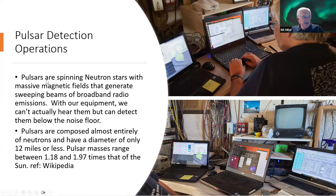Pulsars are something else we can do. They're spinning neutron stars with massive magnetic fields that generate sweeping beams of broadband radio emissions. With our equipment, we can't actually hear them, but we can detect them below the noise floor. I'll show you how we do that in a minute.